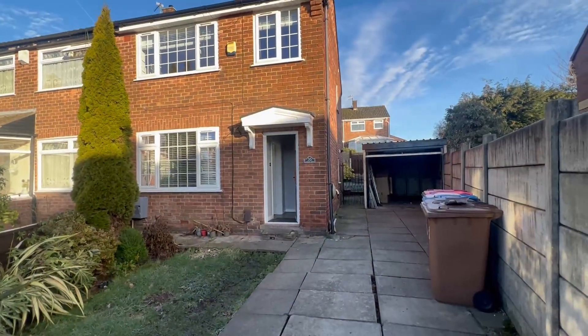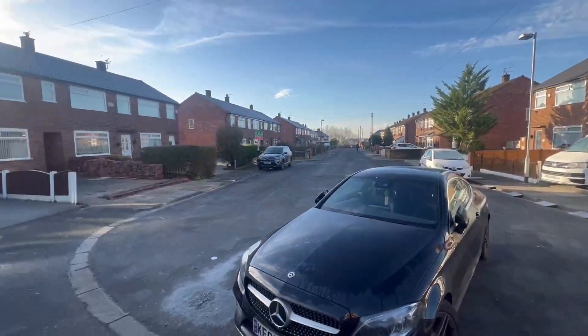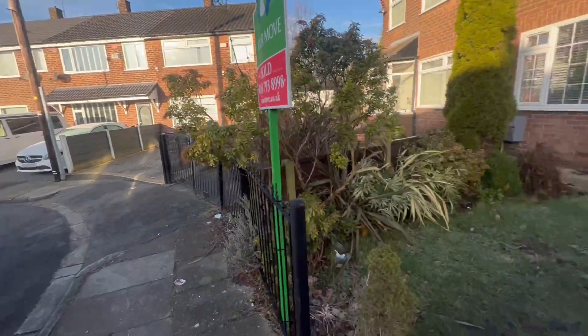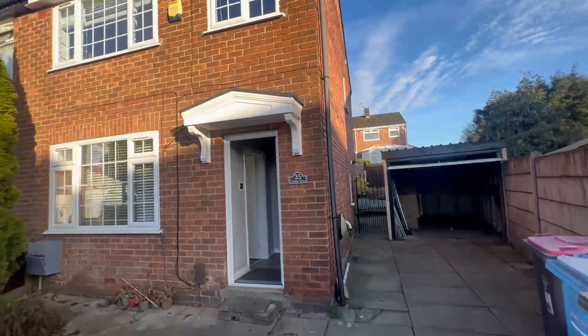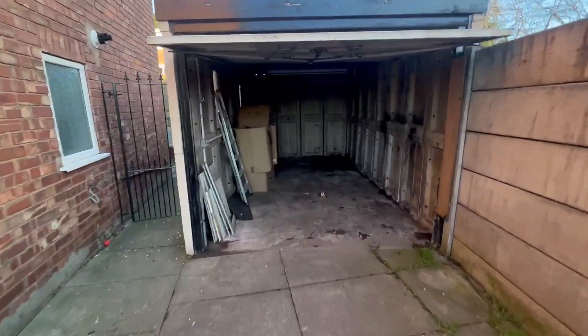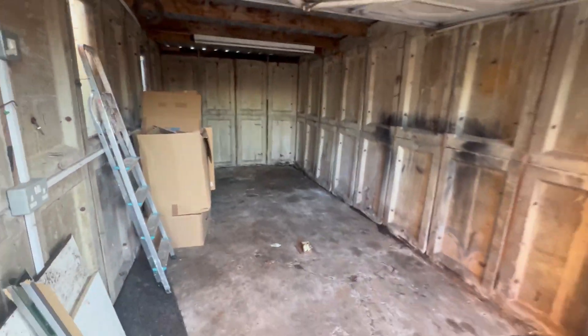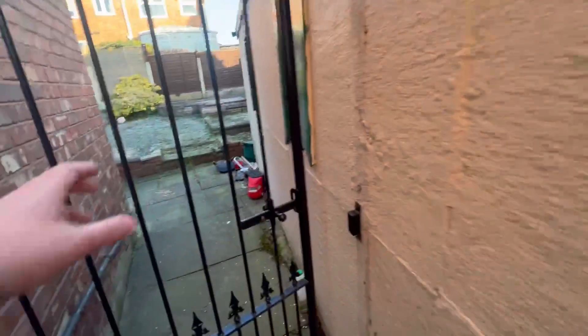We've got off-road parking there with the garage, which I've opened up so you can see, and then this is the area. Nice from going in the driveway. And then here's your garage.